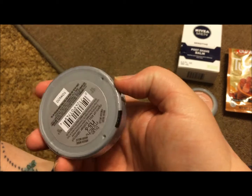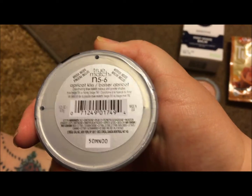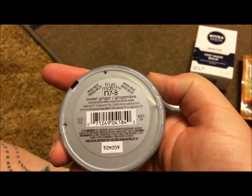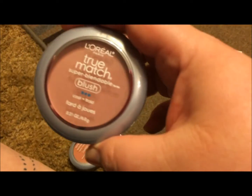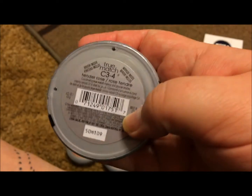This one is Apricot Kiss. This one is Sweet Ginger — Sweet Ginger, this one is my favorite. And it's in the color Tender Rose.